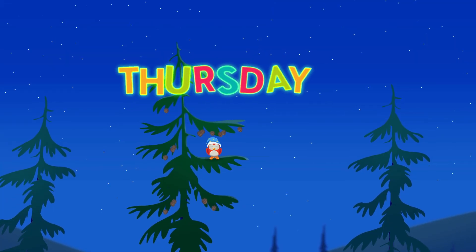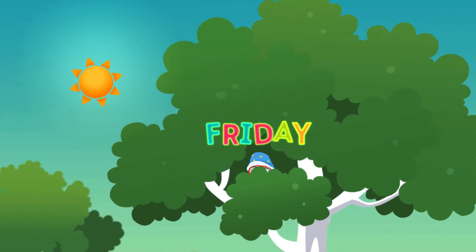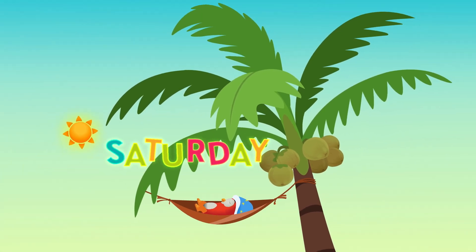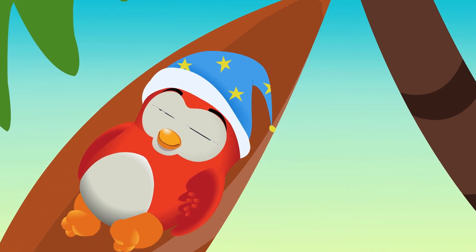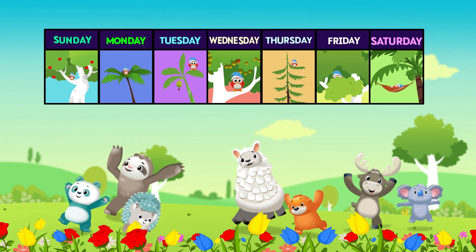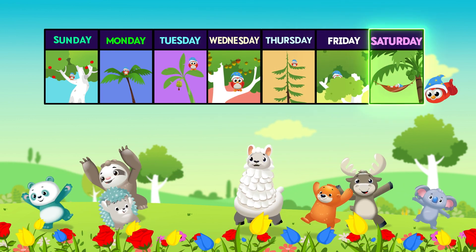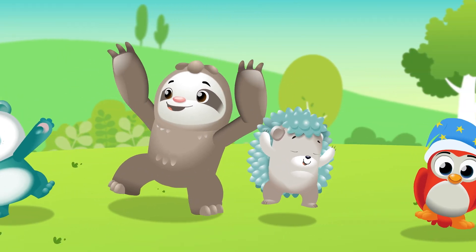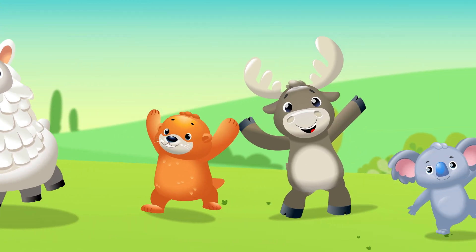On Thursday, owl likes pine trees — they're always nice and green. On Friday it's a maple tree where he can't be seen. On Saturday he sleeps in the coconut tree — a different night, a different tree. Sunday, Monday, Tuesday, and Wednesday. Thursday, Friday, Saturday too. Now you know the days of the week and you know the trees where owls sleep.